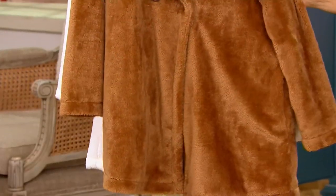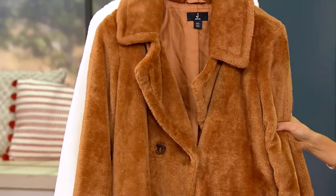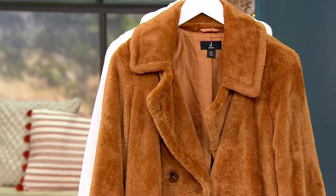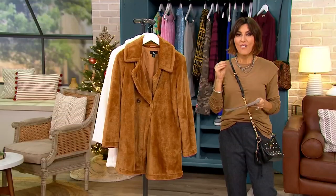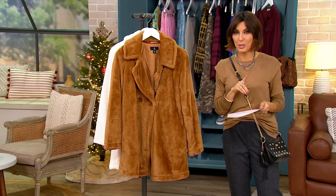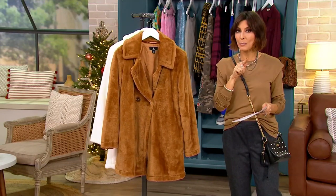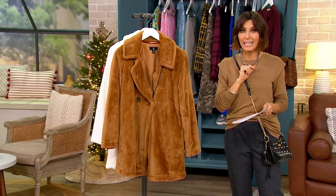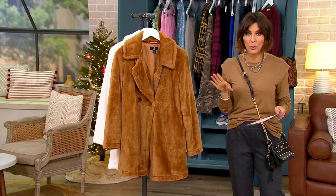A teddy coat from none other than our J. Jason Wu line. Let's pause and linger on that name alone in the world of fashion — Jason Wu. And the price point? $56. You go to the other department stores that have a couture Jason Wu collection and forget even putting a 1 in front of the 56. Put like a 10 in front of the 56, because you're talking four digits.